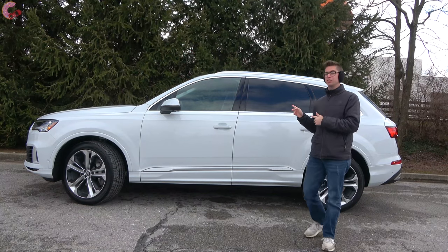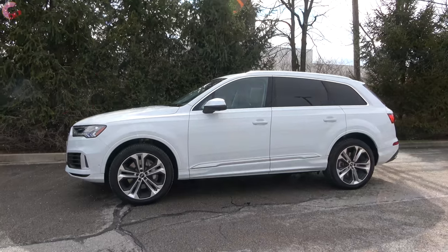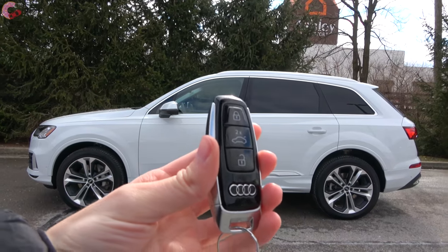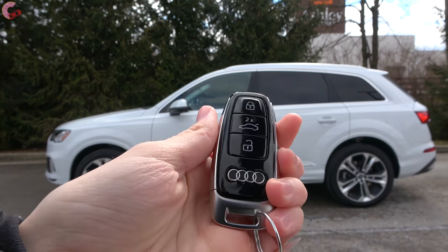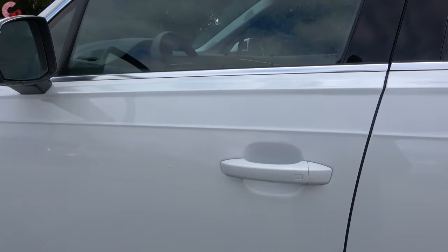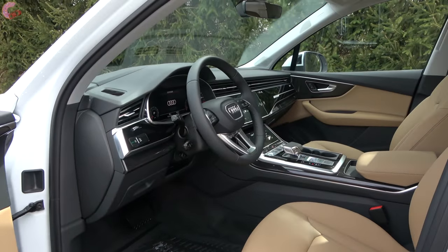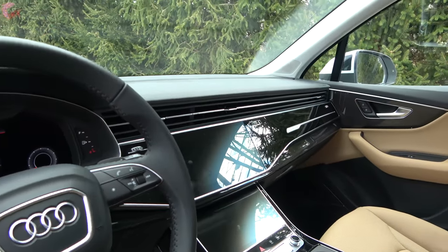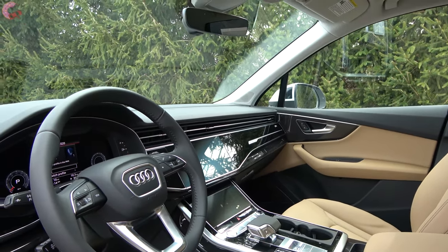Arguably the bigger change is on the inside, so let's get into that. Walking up to the 2020 Q7, you'll notice right away the updated Audi key fob — the newest version, which is a little bit thinner than the outgoing version. Getting inside, all you have to do is reach behind the handle. This interior really is a ground-up redesign with absolutely nothing like the 2019 layout.